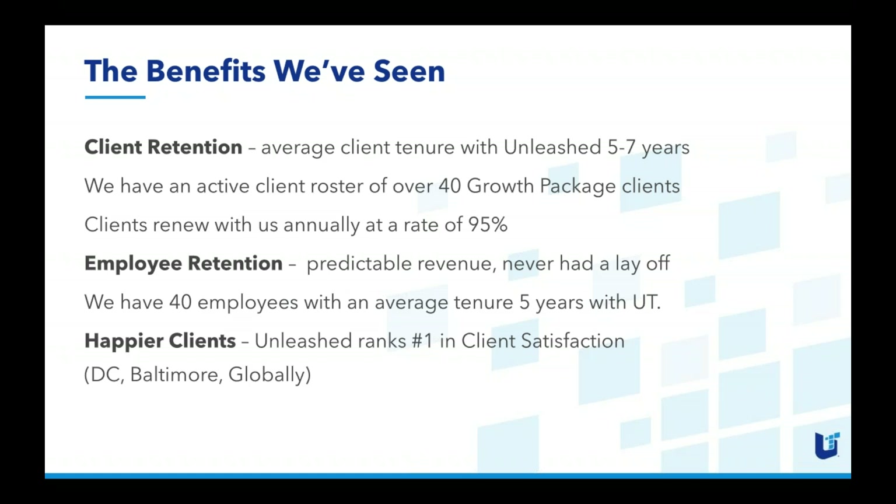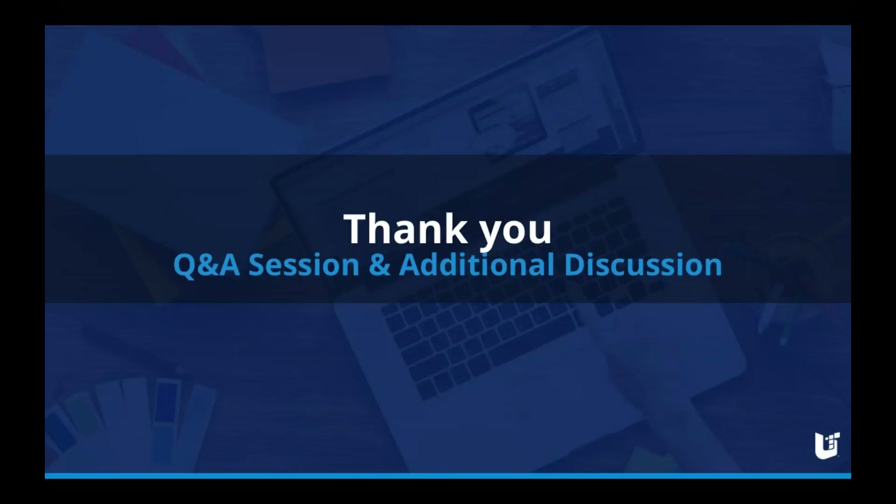HubSpot has a free certification for you to get certified in growth driven design — it's probably a three-hour course but I highly recommend it. It's very useful knowledge if you're working in this space. I encourage you to reach out to us if you'd like to dig a little deeper and find out if it's the right solution for your business. With that, let's open up the floor to questions.